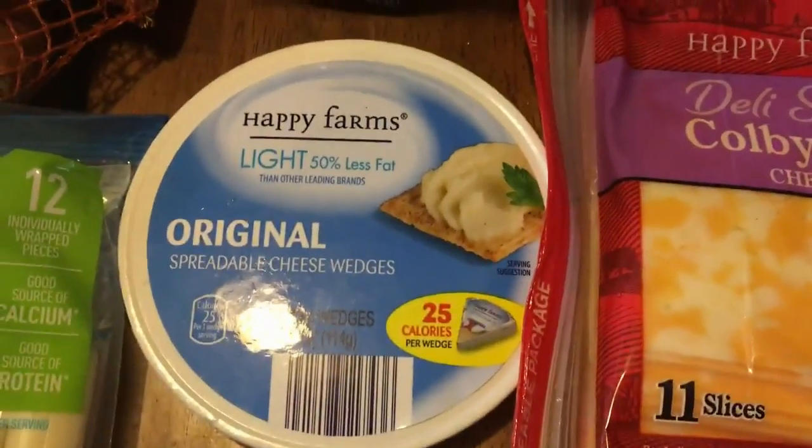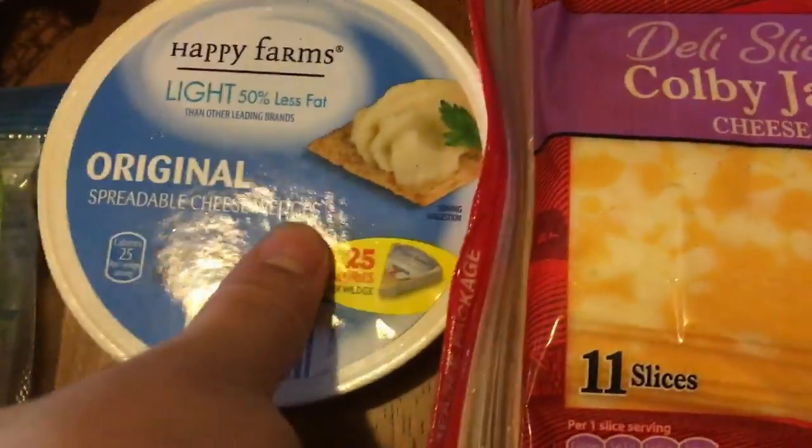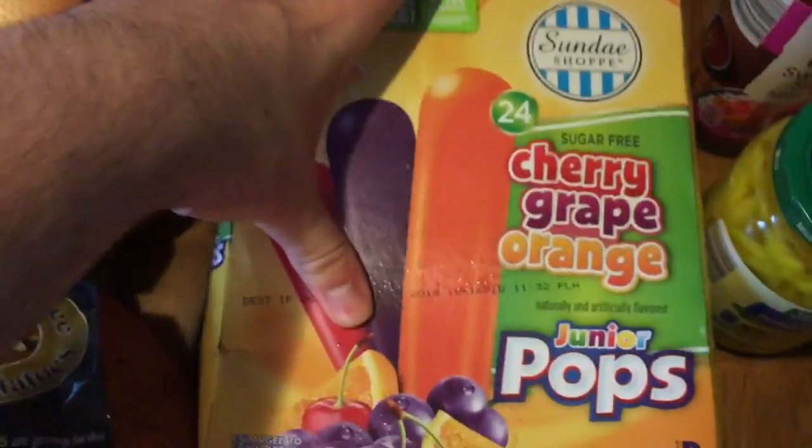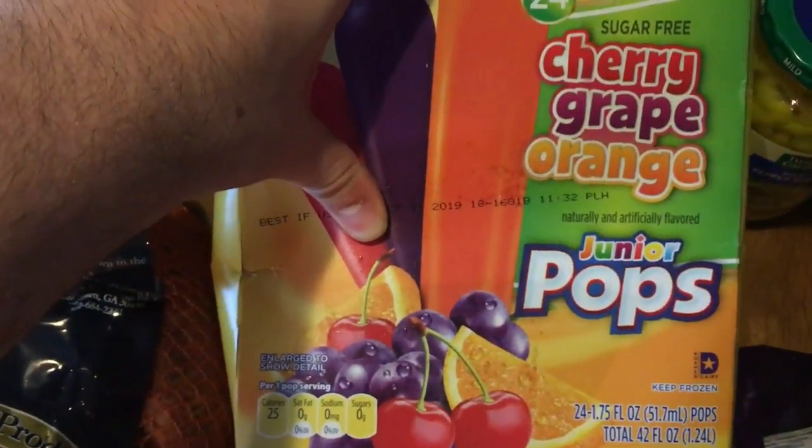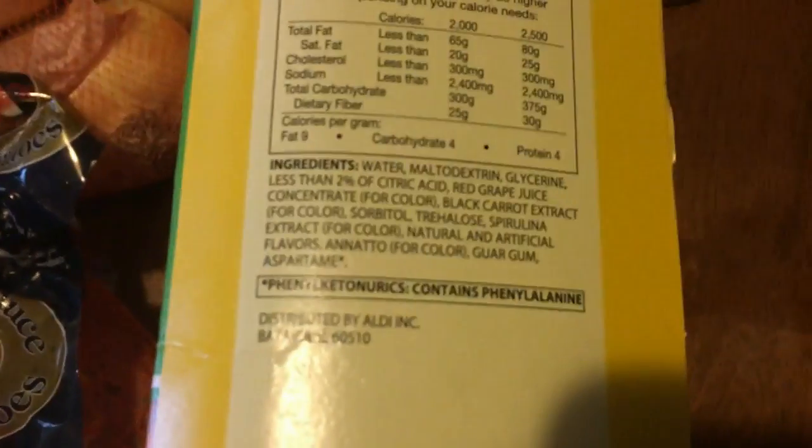I got this Happy Farms cheese — I still like to have crackers and stuff, so I'll do this with club crackers. Those go well together. I got some Colby Jack cheese and some bacon bits or bacon pieces. Then this is kind of the area that's not so good — though the peanuts are good. I got these sugar-free popsicles; they're only 25 calories. They do have aspartame in them — I really don't like that, but in moderation it's all right.